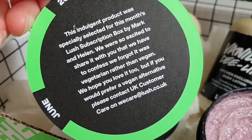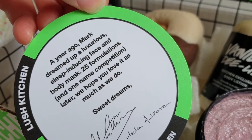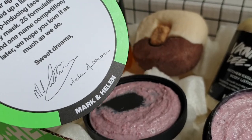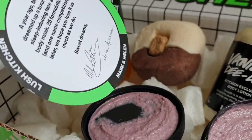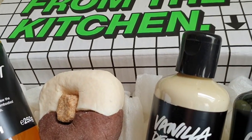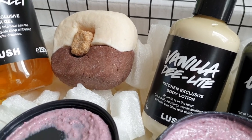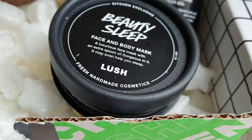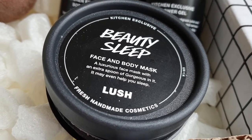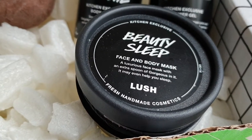On this card it says this one is vegetarian, but you can request vegan, which I think is brilliant. It says dreamed up a luxurious sleep-inducing mask — dreamed it up by Mark and Helen, I think, because this was their choice. And on the front it says a luxurious face mask with an extra spoon of gorgeous in it, so that must be where the fragrance is coming from.